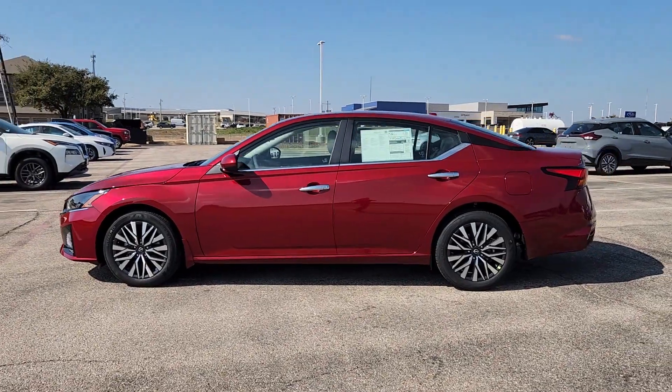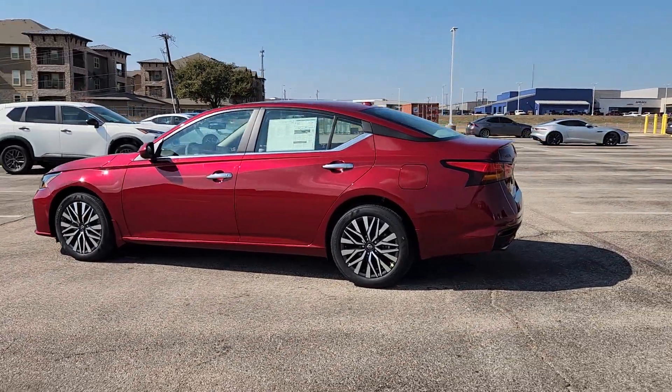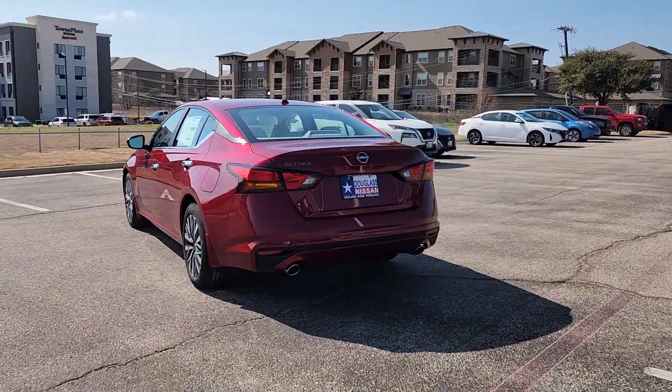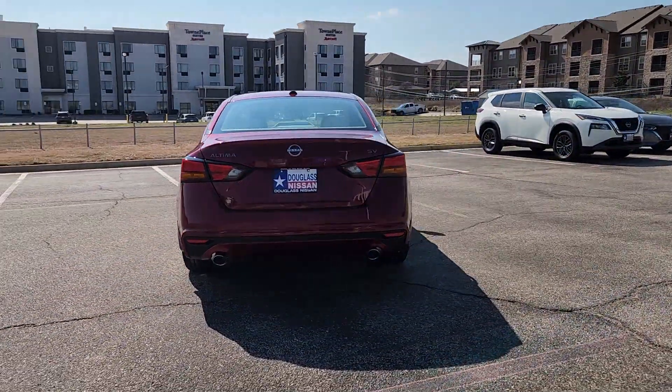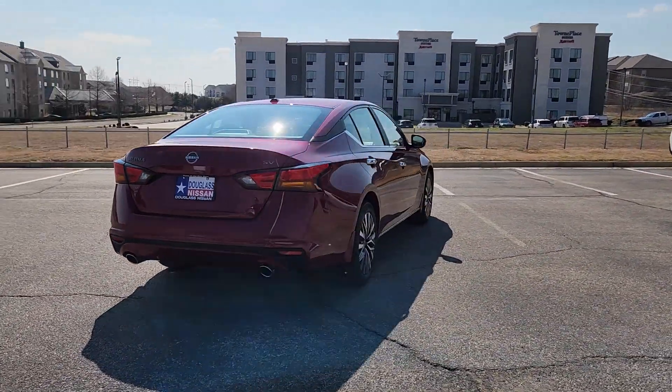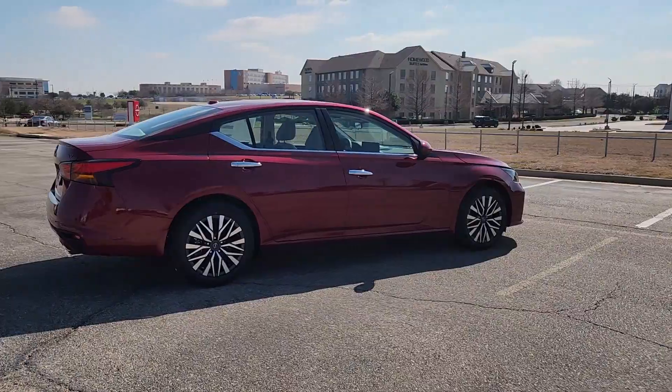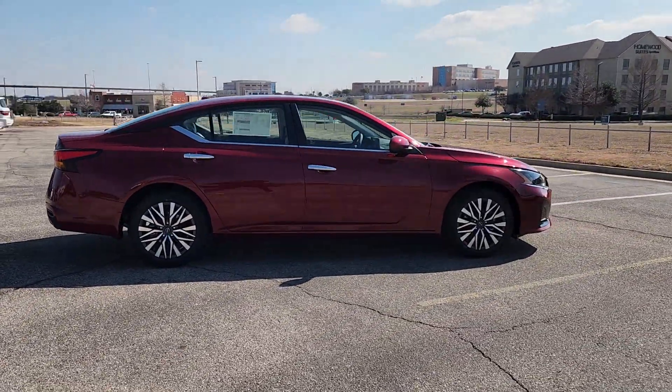Get into the 2024 Nissan Altima. Get all the features you want and need in this multi-talented Altima: spacious comfort, active safety tech and connectivity, flexible layout, athletic performance and available all-wheel drive. Set the stage for a confident and highly enjoyable driving experience.